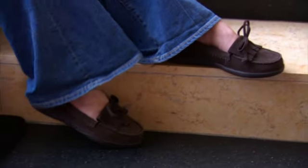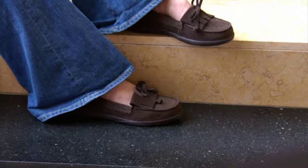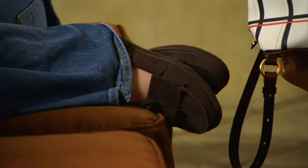I finished off this casual boho look with a pair of cozy Crocs suede slip-on moccasins that are great for hanging out around the house or for running all over town doing errands. The fringe on these adds some nice texture to the outfit, but the slip-on silhouette means they're practical enough to pair with everything in your fall wardrobe.